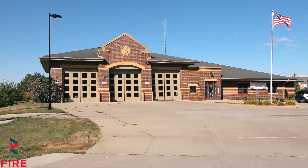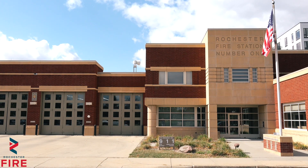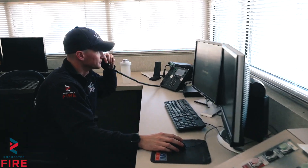Here in the city of Rochester we have five different fire stations available to respond 24/7, 365 days a year. Each crew that works at the fire stations is made up of three different firefighters. The fire station is our home for the day.